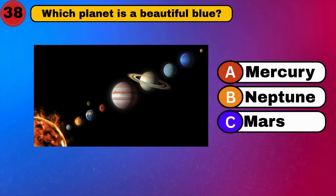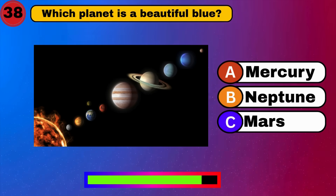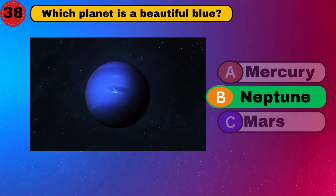Which planet is a beautiful blue? Neptune. Blue and brilliant.